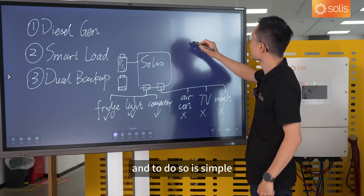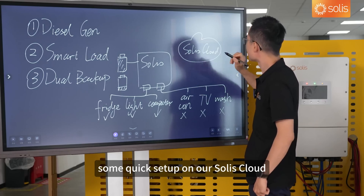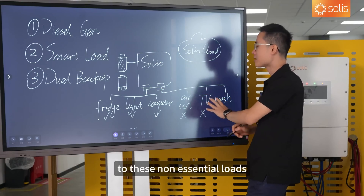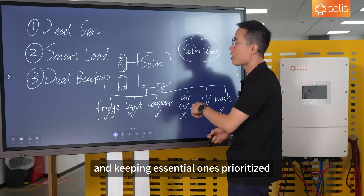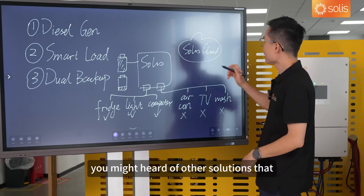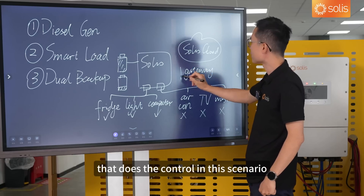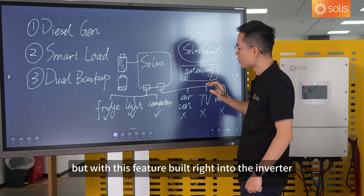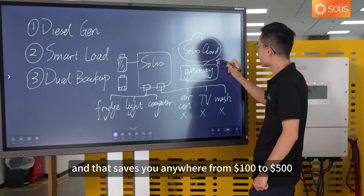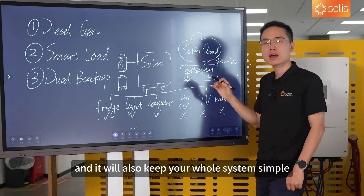To do so, it's simple. You just need a quick setup on our Solis cloud to tell the inverter the logic based on which you want to curtail the flow to the non-essential loads, keeping the essential ones prioritized — giving you peace of mind. You might have heard of other solutions involving an external gateway for this. But with this feature built right into the inverter, you can do away with that device, saving you anywhere from $100 to $500, while keeping your whole system simple and neat.